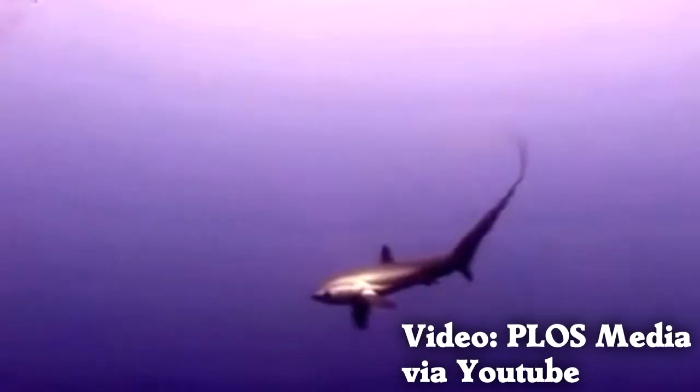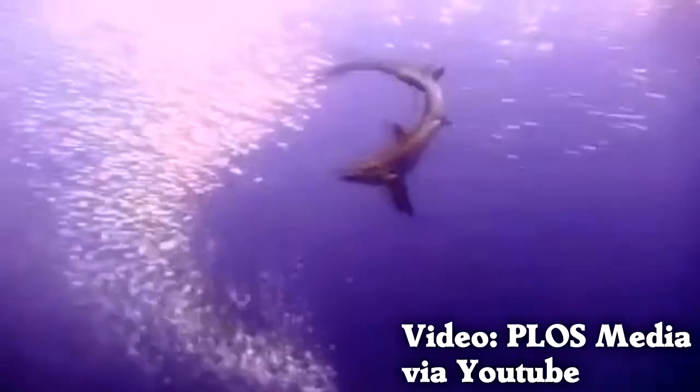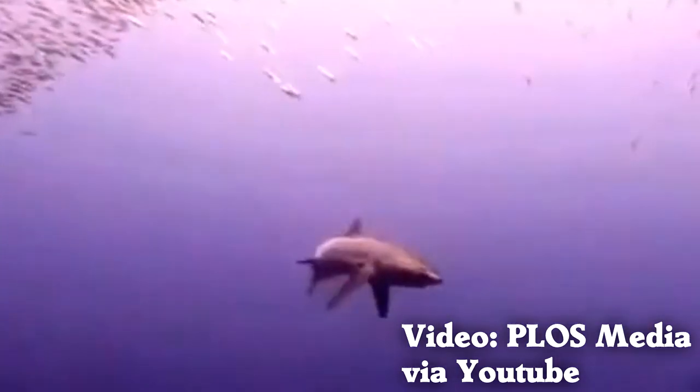There's an exception to point out. The thresher shark is an open ocean swimmer that hunts fish. Its very long upper tail is used to hit and stun prey animals, not to swim near the ocean floor.